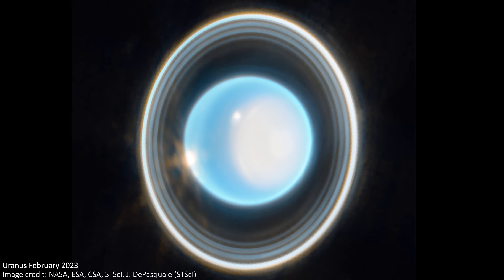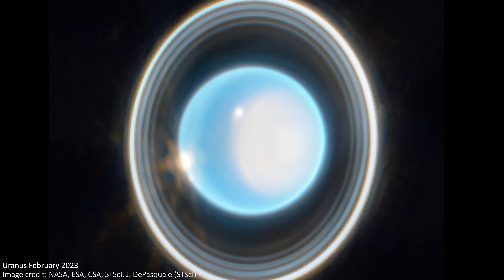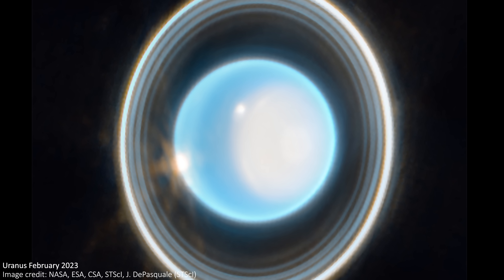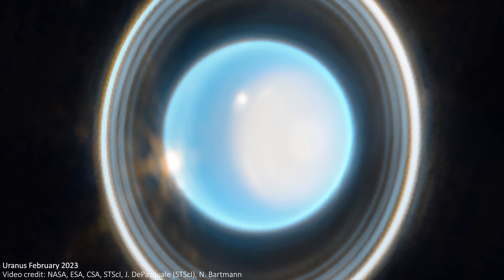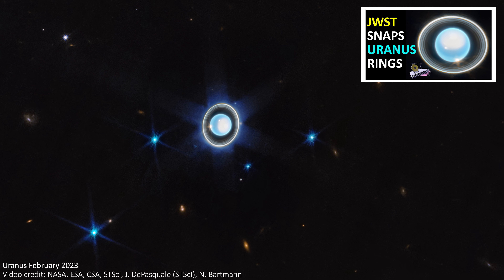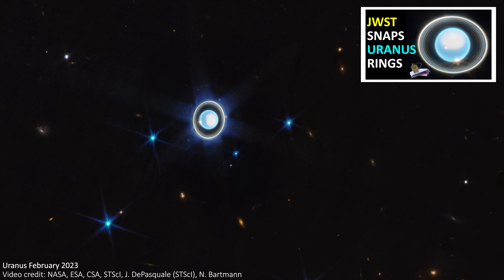We have seen Uranus from JWST before. This image was taken in February 2023 and released in April 2023. It's also beautiful, but it only used two wavelengths of light, meaning it's just a two-color image. This new one doubles the number of wavelengths used to four, so we end up with a much more colorful and more detailed view of the planet. In this video, we'll just focus on the new image and the brand new features that we can see here.